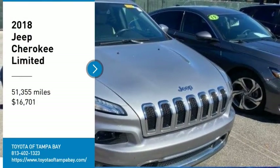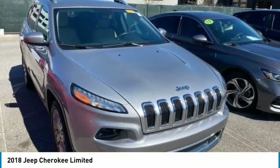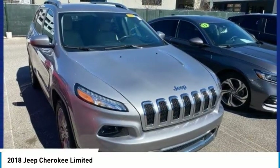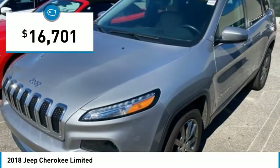We are pleased to show you the 2018 Cherokee. The Jeep Cherokee offers superior off-road capability. This makes the Cherokee a fine choice for families who venture off-road or vacation in the mountains or other remote areas, and is priced below $20,000.